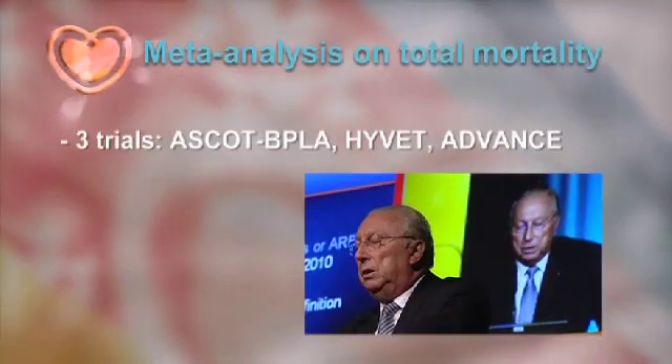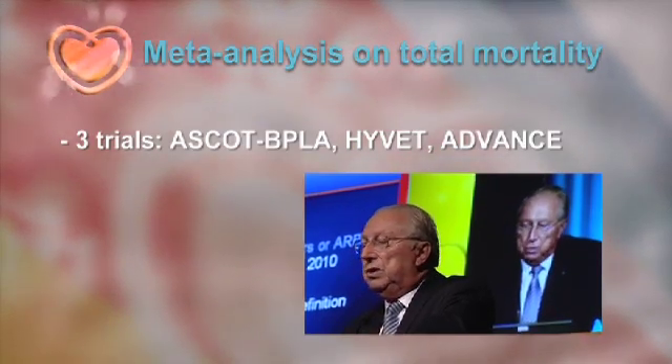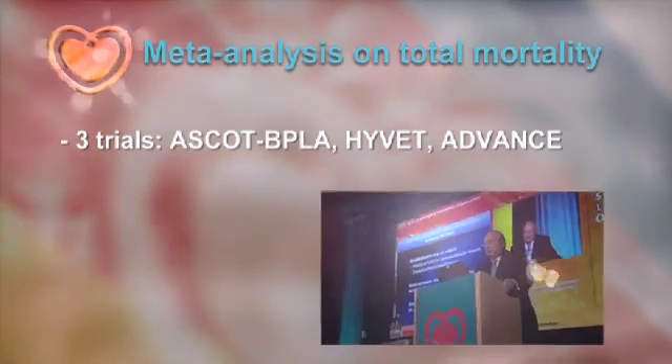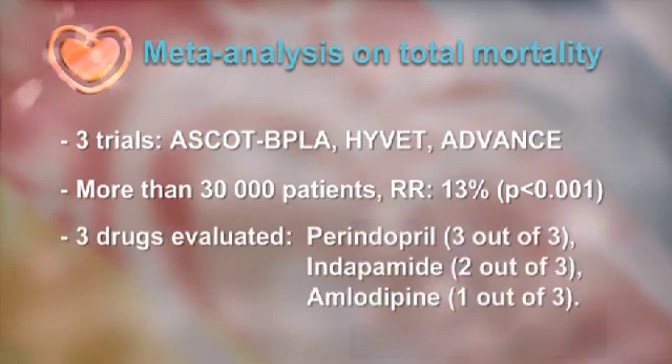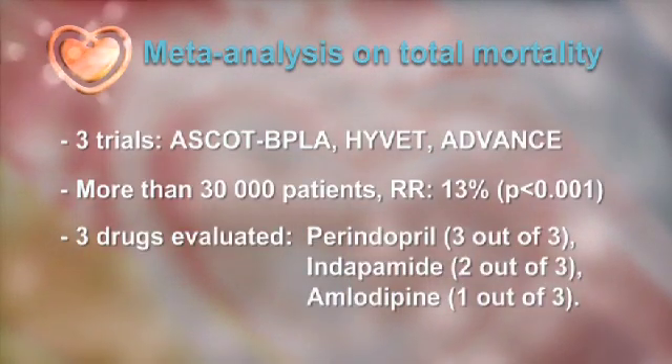We have found three trials where clearly there is a strong benefit. The three trials which drove the benefits on total mortality are ASCOT-BPLA, HIVET, and ADVANCE. Altogether, they represent a cohort of more than 30,000 patients. The three drugs evaluated in these trials were perindipril, indapamide, and amlodipine.